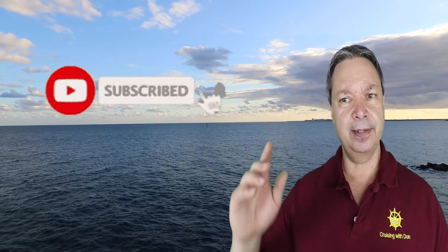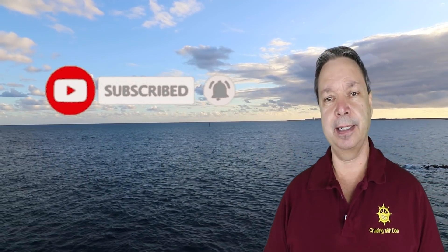Before I get into the second half of the video, I'd like to invite you to hit that subscribe button if you haven't already, to keep up with all the cruise news, vlogs, tips, and tricks. It doesn't cost anything and it really helps the channel out.